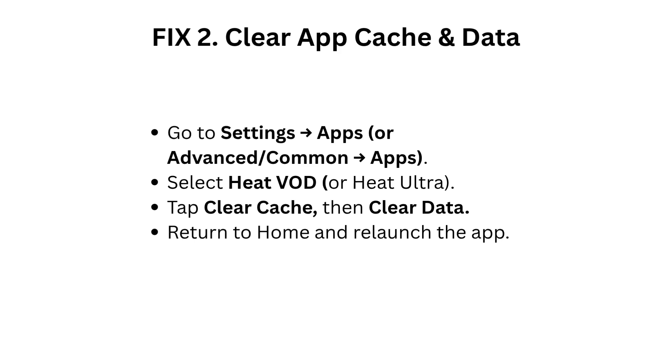Fix 2: Clear app cache and data. Go to Settings, then Apps or Advanced/Common Apps. Select Heat VOD or Heat Ultra. Tap Clear Cache, then Clear Data. Return to home and relaunch the app.